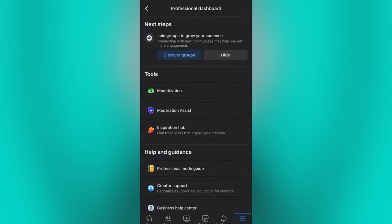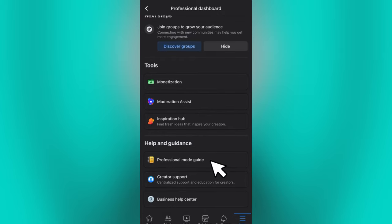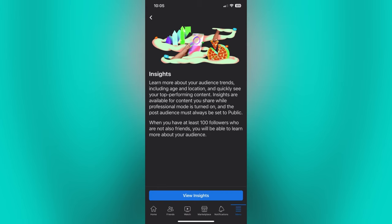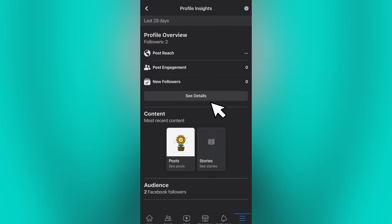Once you're done turning on Professional Mode, go back to your profile and click on See Dashboard. Scroll down, then go to the Professional Mode Guide. Then click on Insight, then click again for View Insight.